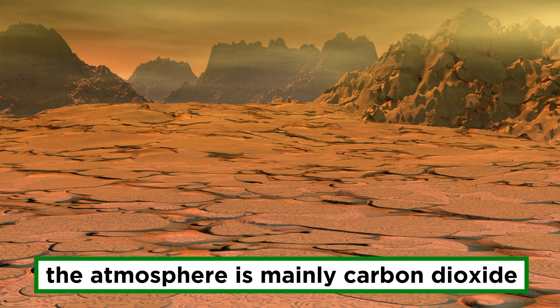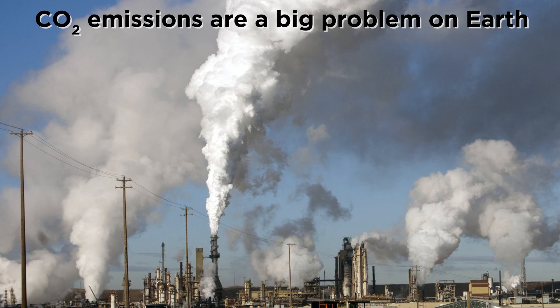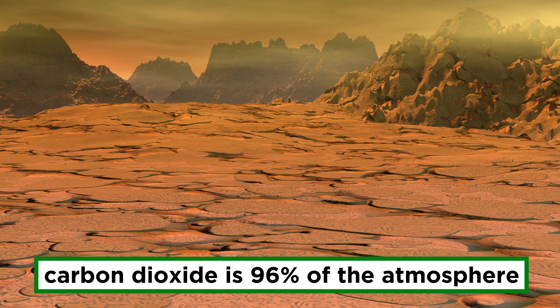Venus has an extremely thick atmosphere made almost entirely of carbon dioxide, which exerts a pressure that is around 100 times the atmospheric pressure on earth. If you're aware of escalating concerns regarding CO2 emissions here on our planet, you may be surprised to find out that this gas makes up only 0.04 percent of our atmosphere, whereas on Venus it is a whopping 96 percent, with the rest consisting mainly of nitrogen and then trace amounts of other gases.